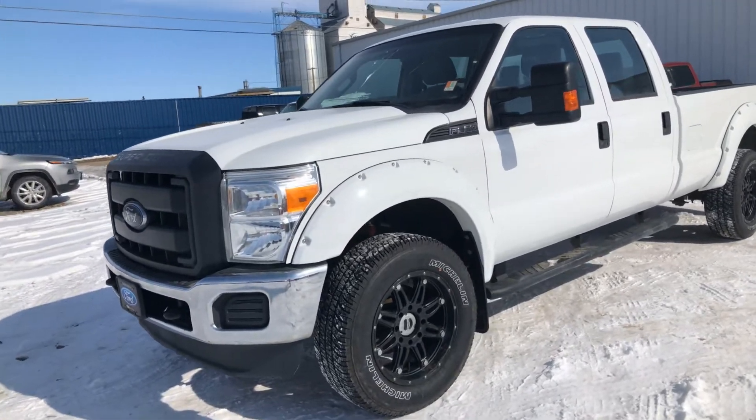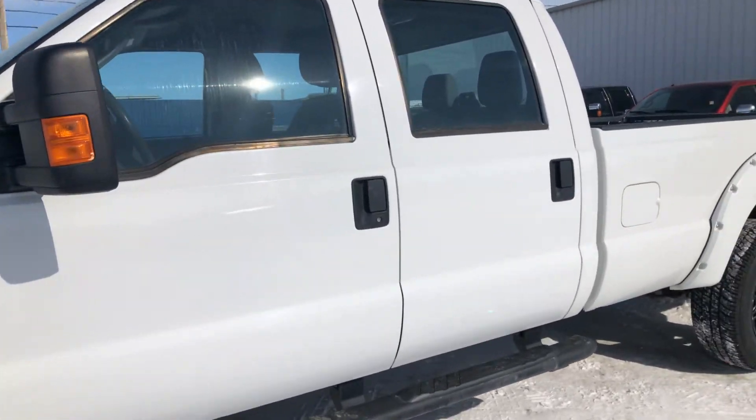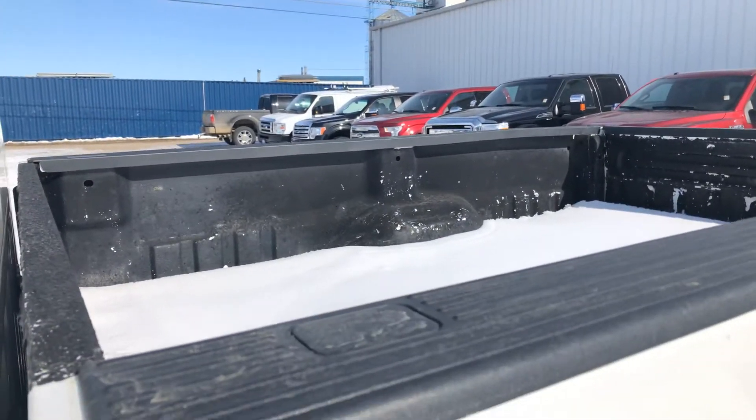Hey Adrian, it's Kelsey here from Country Ford in Wilkie, and you inquired on this 2012 F-350 XL Super Crew. Long box — it does have a spray-in box liner as you can see.